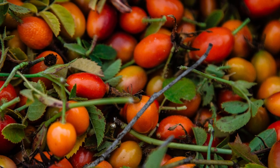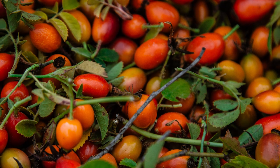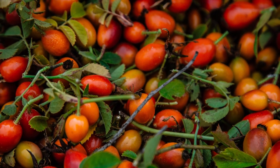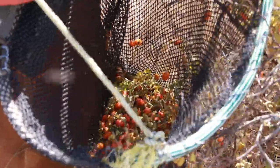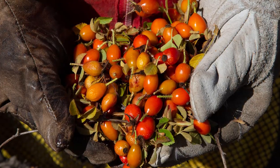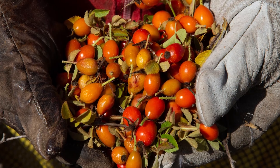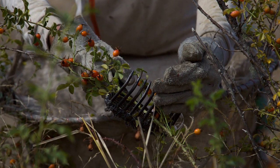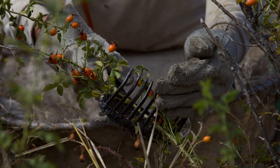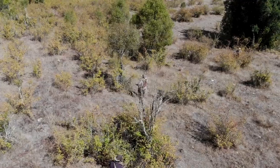In fact, the rosehip continues to ripen and become more vibrant after harvest. I learned firsthand what a labor-intensive job it is to harvest rosehip — it requires awareness and endurance along with heavy padding to be able to do it safely and efficiently. Once geared up, the collectors use small but gnarly looking hand rakes to remove the rosehips from the rose plants.